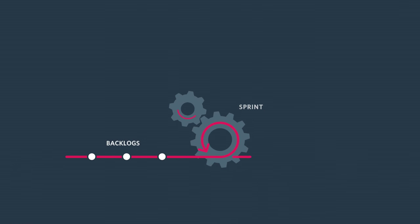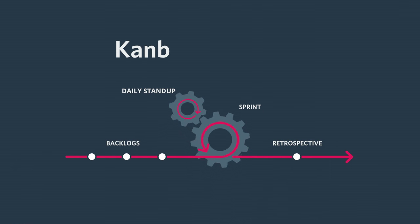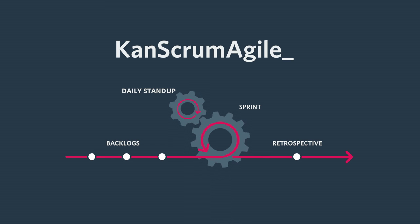The best part is that Axosoft works with whatever Agile, Kanban, Scrum, or Conscrumagile process you use.